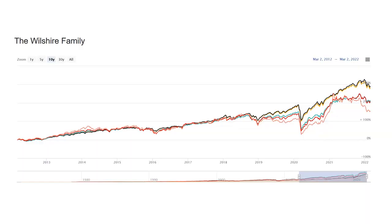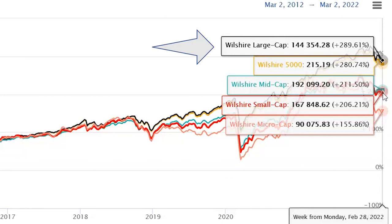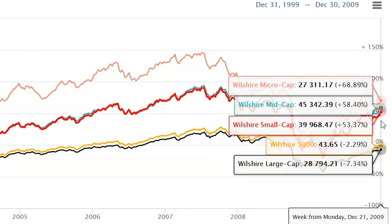Looking at this 10-year chart of the Wilshire family of indexes, we can see that of the different styles, large cap outperformed. The total market Wilshire 5000 did the best with a 280% rate of return versus large cap's 289%. Coming in third was the Wilshire mid-cap at 211%, and under that was small and micro cap. But going back from 2000 to 2010, the results are almost reversed. I go through this because styles don't always outperform in every time period — sometimes large cap won't do as well, and mid-cap may be up next. In this video, we're going to figure out what is the best mid-cap growth ETF.